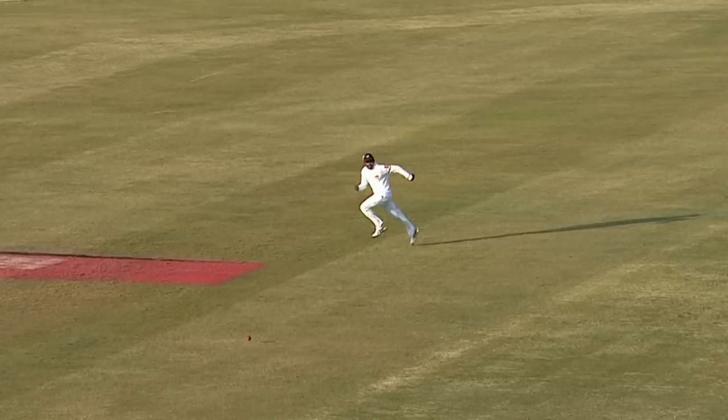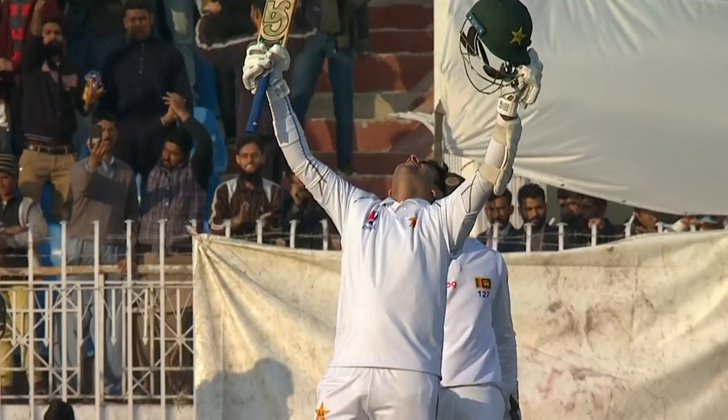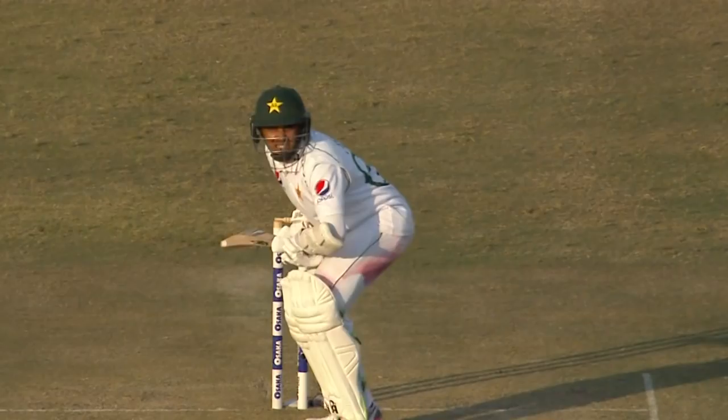He gets it — he gets a hundred on test match debut! The elation, the successful debut, the emotions come through. He has got a unique record: a century on debut in an ODI and a century on debut in test match cricket. This is how he got there — an amazing moment.